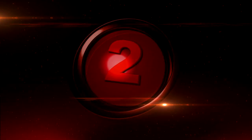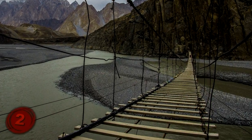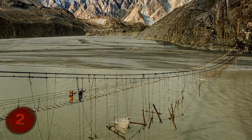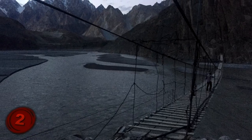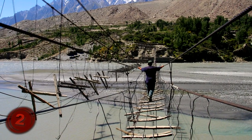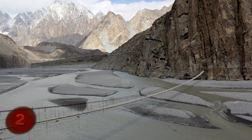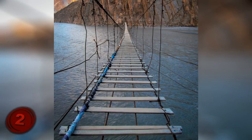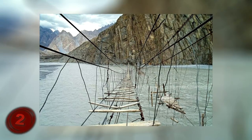Number 2: Husseini Hanging Bridge, Pakistan. You thought we were done with the uniquely dangerous bridges? Sorry, no such luck. The Husseini Hanging Bridge in Pakistan has the dubious honor of being called the world's most dangerous bridge, and it's not hard to see why. This bridge looks like something from the ancient days of bridge making — unlike a truly sturdy bridge, it has the most basic wood logs to serve as footholds, and they're not even all the same size. It literally looks like someone made the bridge in the least amount of time and for the lowest budget possible.